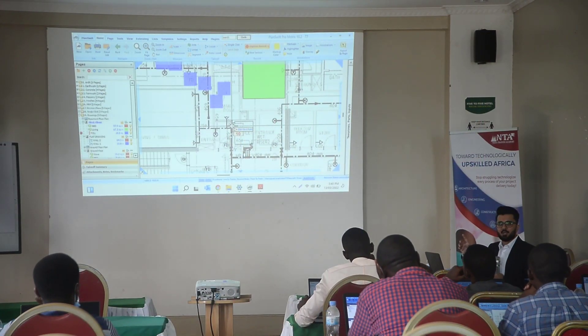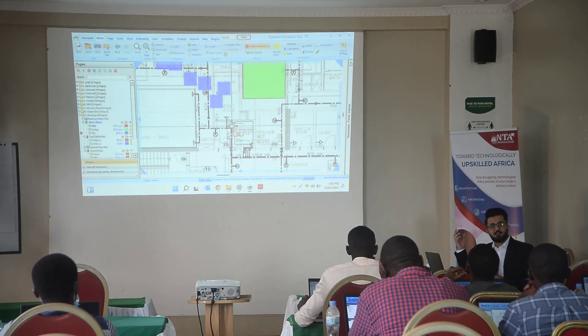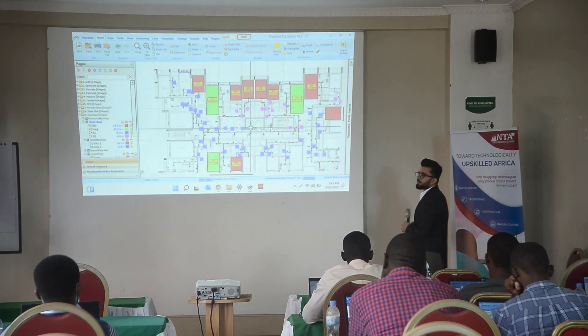There is no Quantity Surveyor who counts once and says they are 100% sure. You count two or three times just to be sure. And sometimes at night you wake up wondering, did I miss something? As long as it is a square meter, I will give you all that.